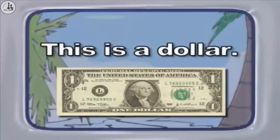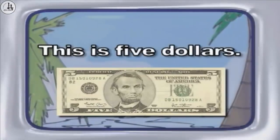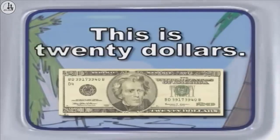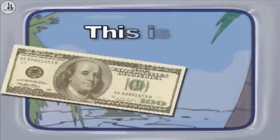This is a dollar. This is five dollars. This is ten dollars. This is twenty dollars. This is fifty dollars. This is a hundred dollars.